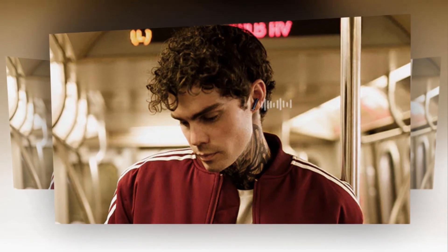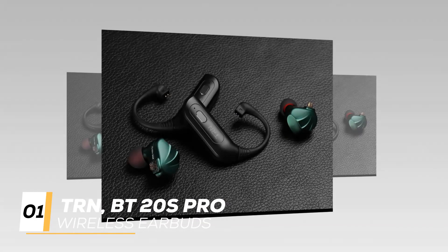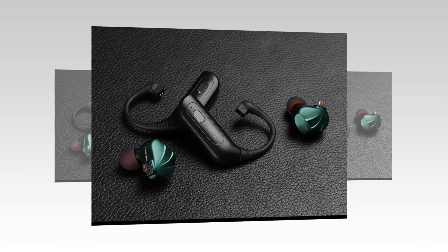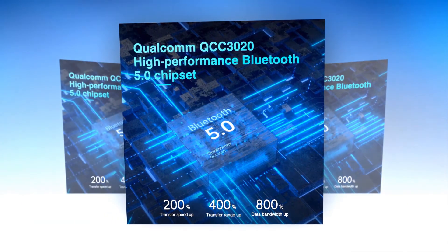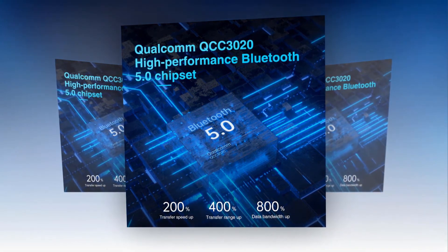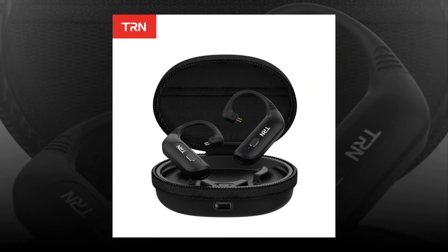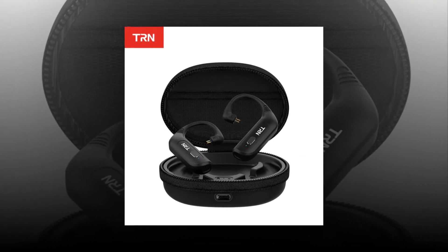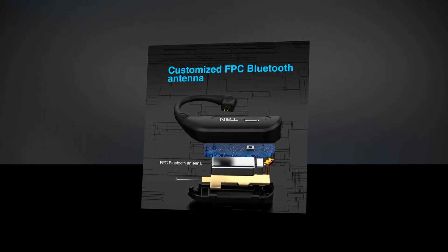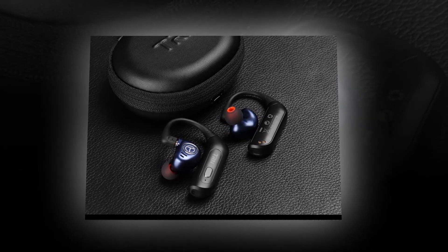At number one, the best earbud is the TRN BT20S Pro wireless earbuds. Based on the previous BT20 model, TRN has made several improvements. The new version features Bluetooth 5.0, aptX, Qualcomm QCC 3020 chip, active noise cancelling, and quality audio. It also improves on the material with a textured surface. The BT20S is equipped with the world's leading Bluetooth chipset, achieving fast connection, low distortion, and high-quality audio streaming. An FPC Bluetooth antenna provides exceptional reception and robust overall connectivity.